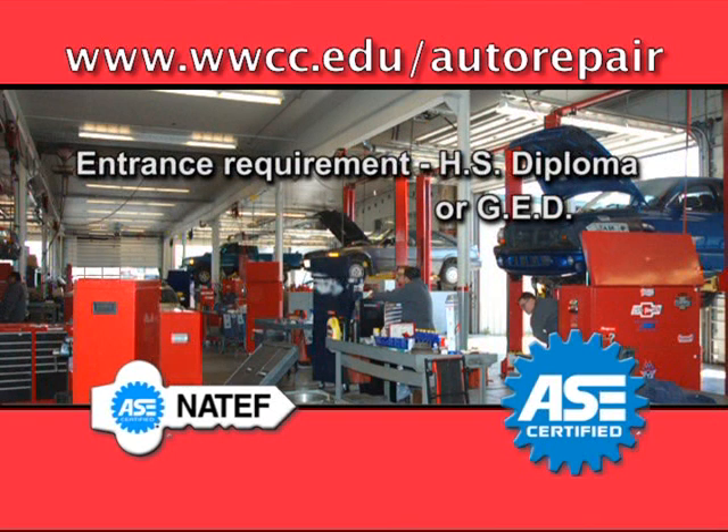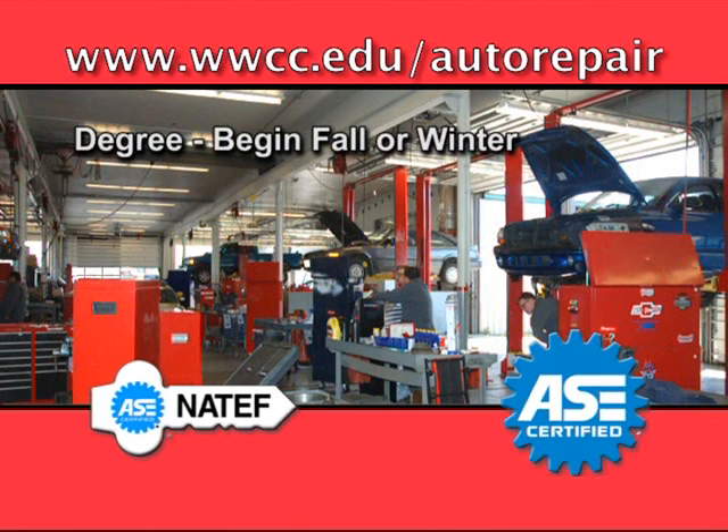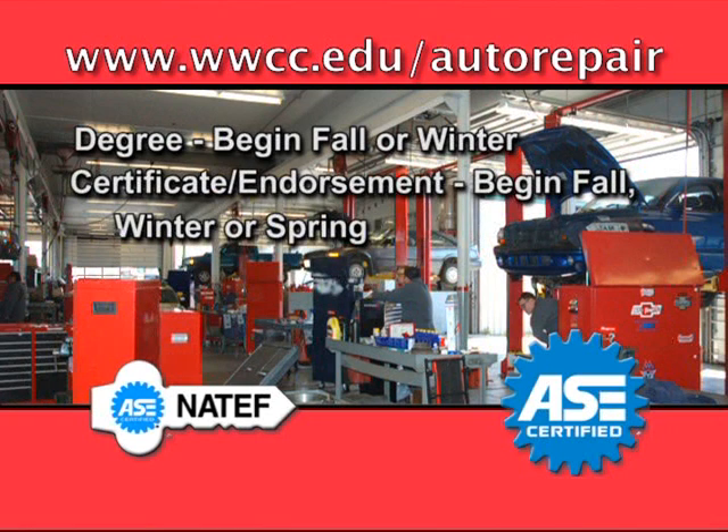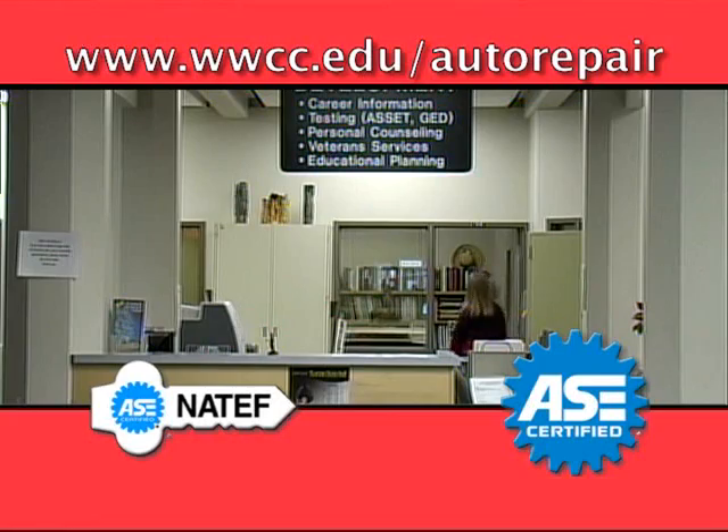The entrance requirement is a high school diploma or a GED certificate. If you are a degree-seeking student, you may begin in the fall or winter quarter. If you are looking for a certificate or endorsement in any of the given areas, you may start during fall, winter, or spring quarters. A placement test offered by the Student Development Center must be completed prior to admittance to the program.